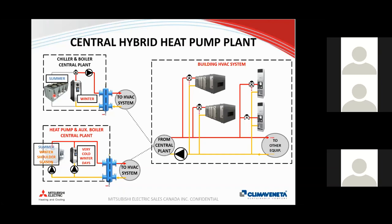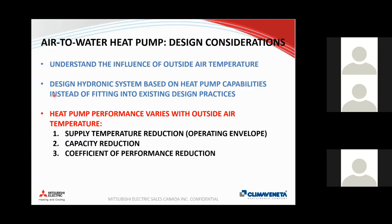The air-to-water heat pump is always more efficient than an electric boiler by a factor equal to its COP. Even at minus 10°C, the COP is around 2.3–2.4, meaning it uses 2.4 times less electricity than an electric boiler. The challenge is that performance is influenced by outside air temperature, whereas the electric boiler is not. But when we design around these constraints, we can still see significant reductions in carbon emissions.